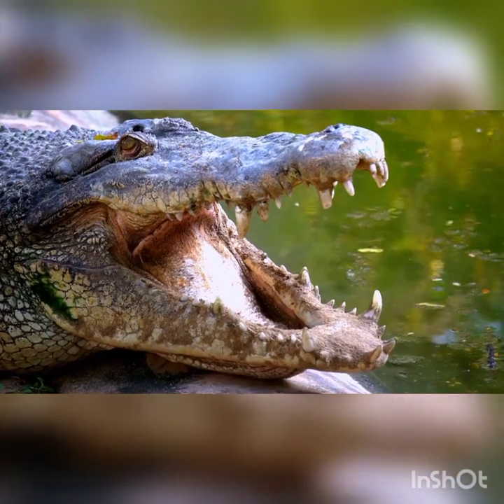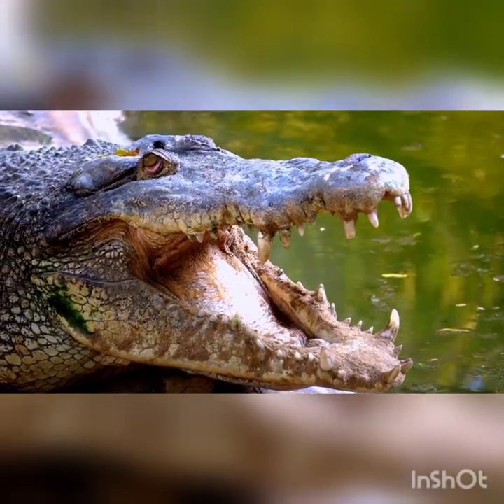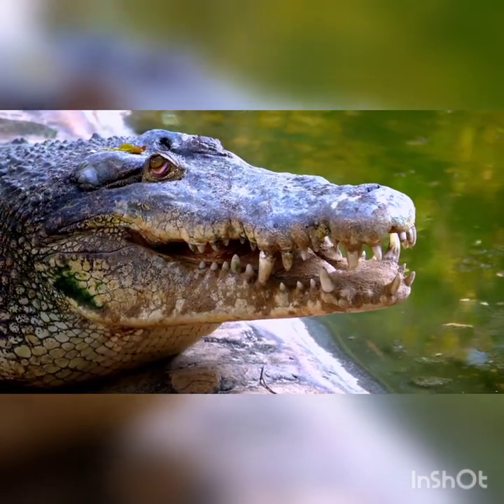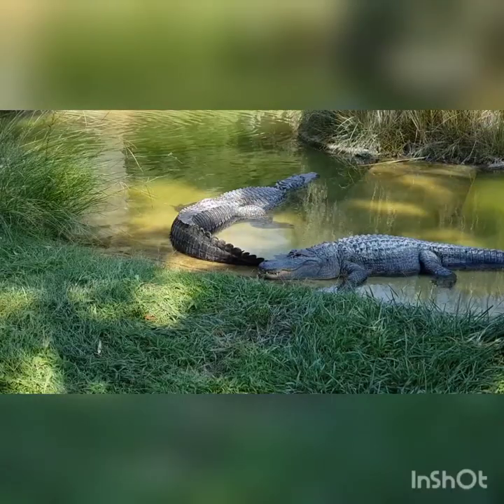Next up, we have the saltwater crocodile, a gigantic reptile that lives near the water. It's super strong and has really big teeth. We need to remember that these crocodiles are great hunters and they can be dangerous. That's why we should stay away from them and let them be in their homes.